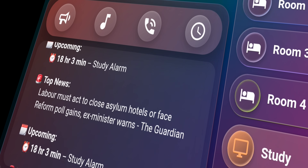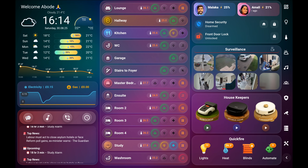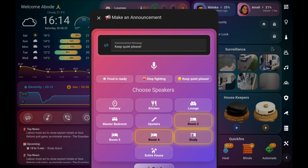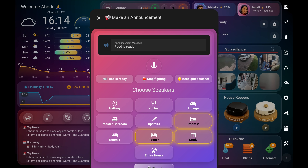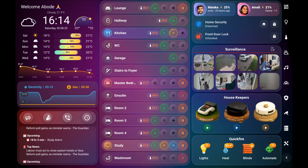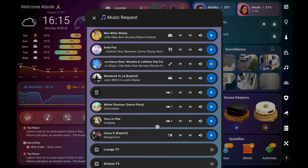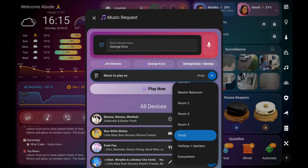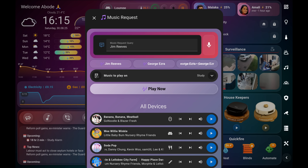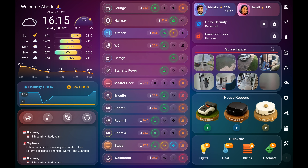The media card pulls together all the Echo device functionality into one place. An announcement pop-up lets us instantly broadcast to specific rooms. The music request button brings every Echo device together for a unified listening experience, built with bubble cards by Clues — one of my favourites. When music is playing, the latest active device appears above the controls with a unique icon, so we always know which room is playing.